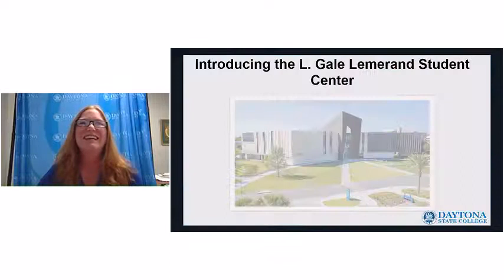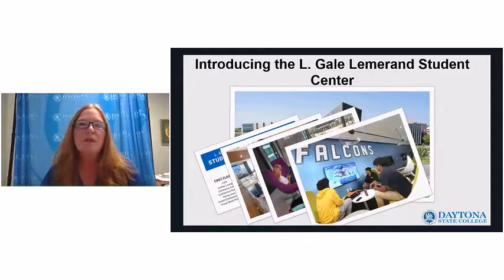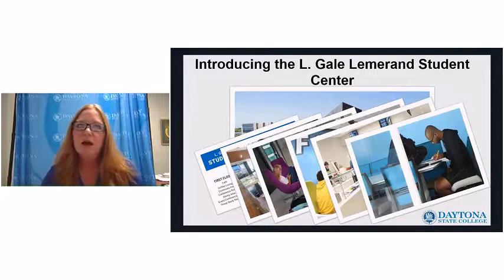If you've been by our Daytona Beach campus recently, you've seen the construction of our new L. Gale Lemmeran Student Center. We're very excited about this building. On the first floor we have our cafeteria and food commons. We also have our academic support center, writing center, library, and student life offices. It's a wonderful place for students to refresh, get additional tutoring, or just hang out.